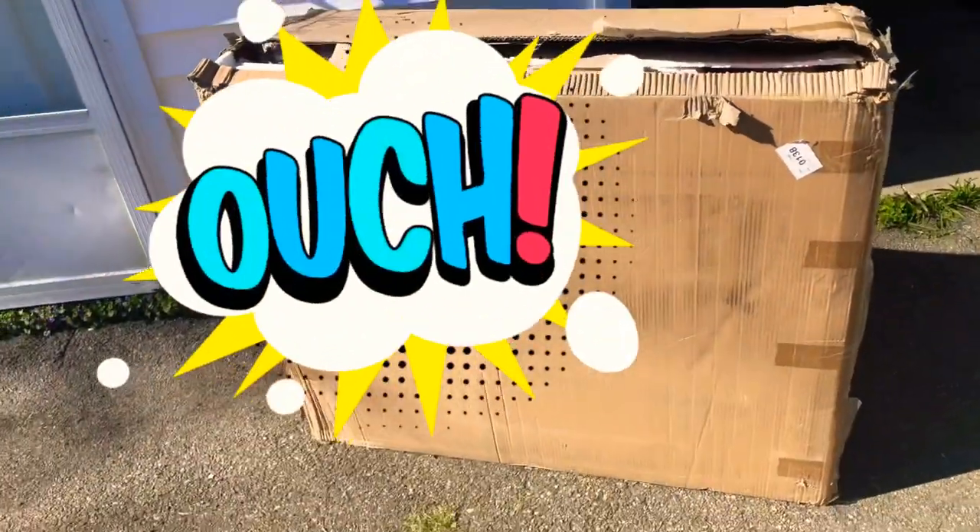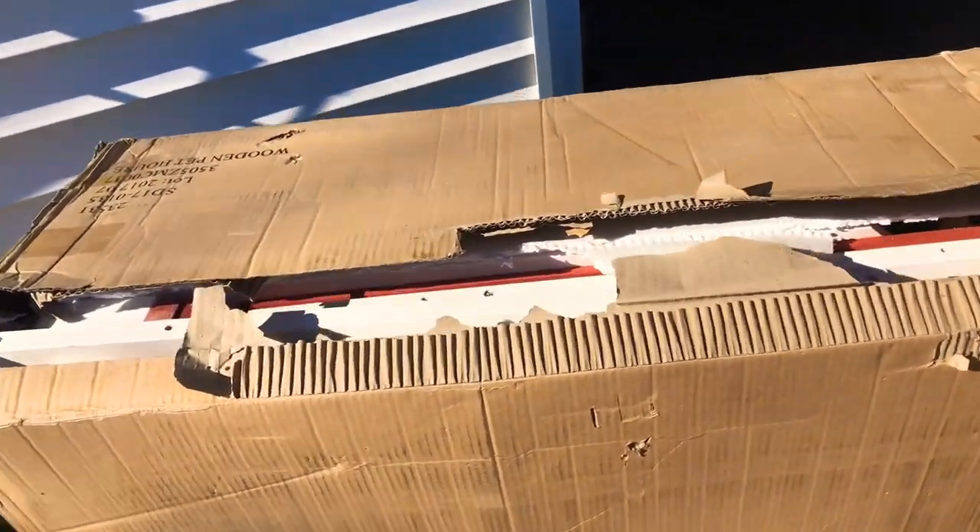I decided to go on PetSmart and order a chicken coop. I looked on eBay, I looked on Agway — our local farm supply store — I've looked everywhere, and the best price I could find was actually on PetSmart. It holds up to four to six chickens, which is what I need. A lot of them would only hold about three to four chickens, which is way too small. So I get home today and the box is sitting just like this — I already knew what happened. They dropped it.